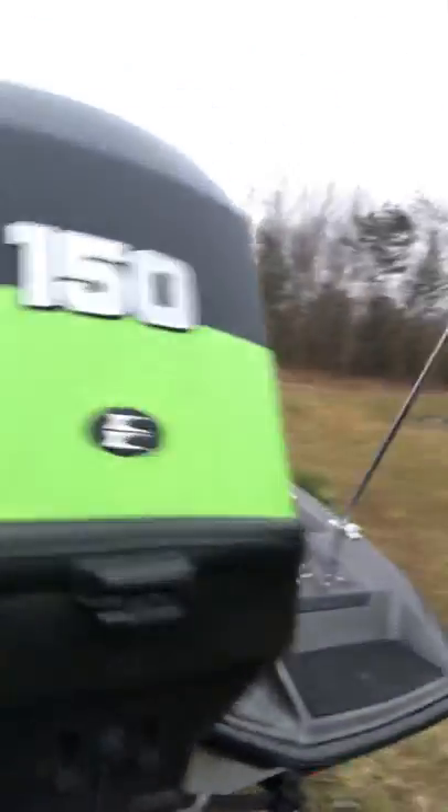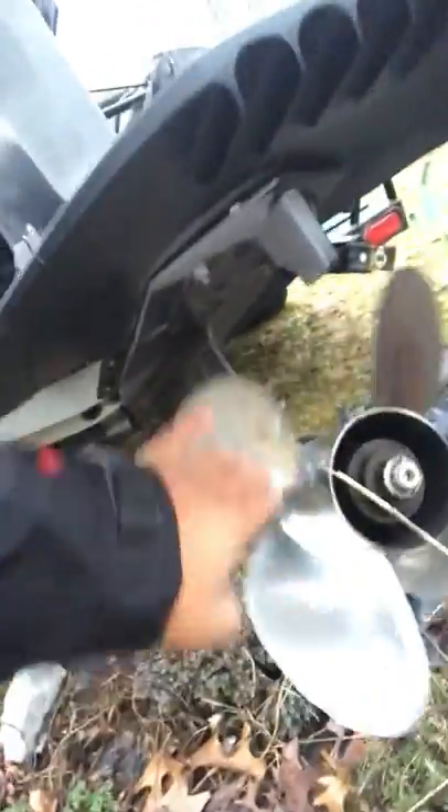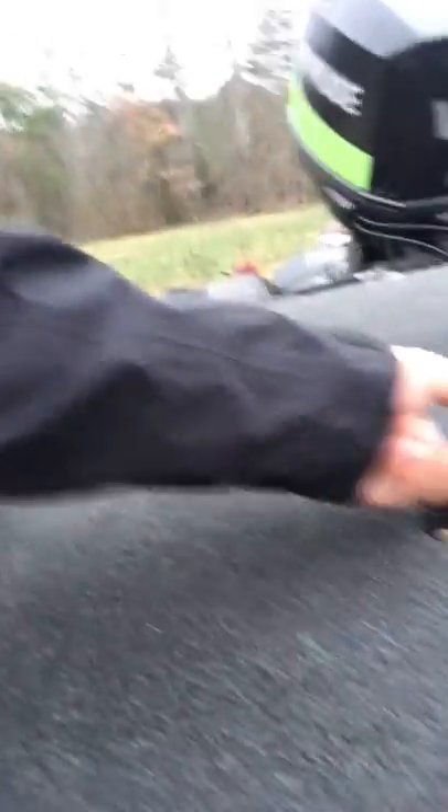150 Evinrude. Four bladed prop on it - I've never had a four bladed prop before. 389 TE. Got plenty of storage. Let's just climb on up, climb in this thing.